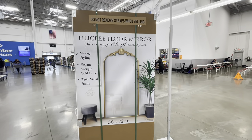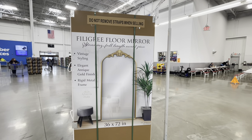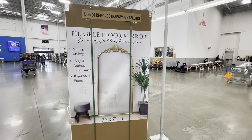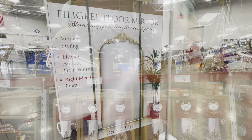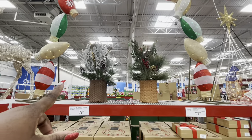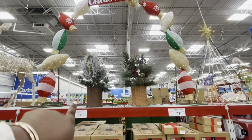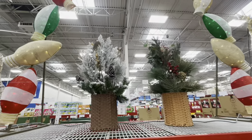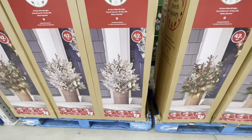We've seen this mirror a few times at Marshalls, but they have it here at Sam's Club for $150 — a filigree floor mirror, stunning, full length. This is a nice accent piece. These cute trees right here are $80. The topiary trees are really nice — they have it in gold and in burgundy, and here it is in the box.